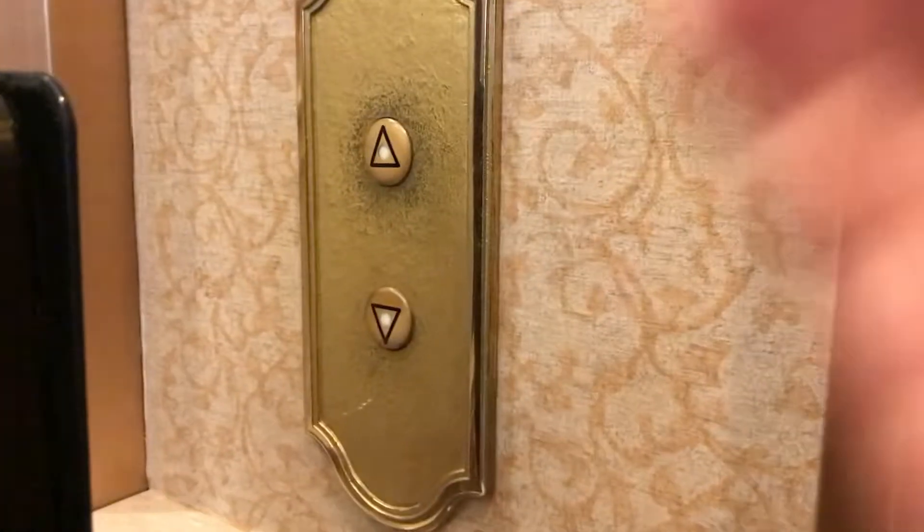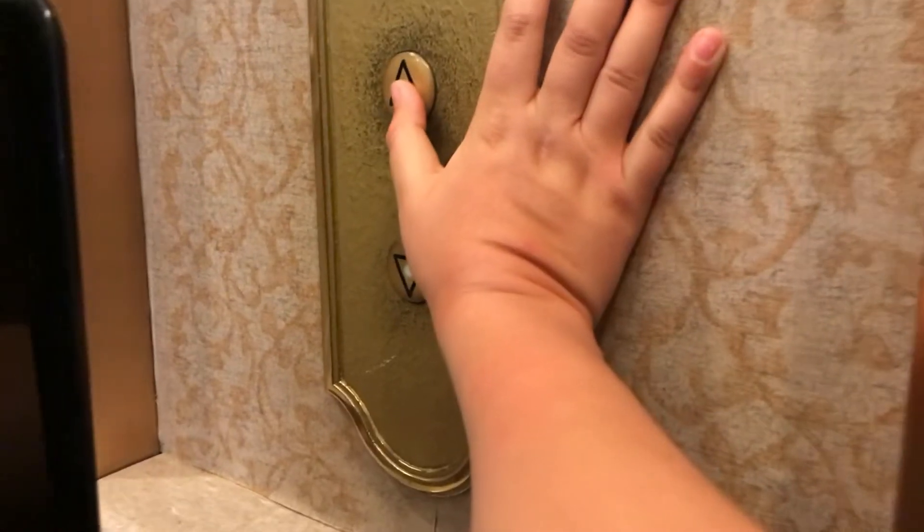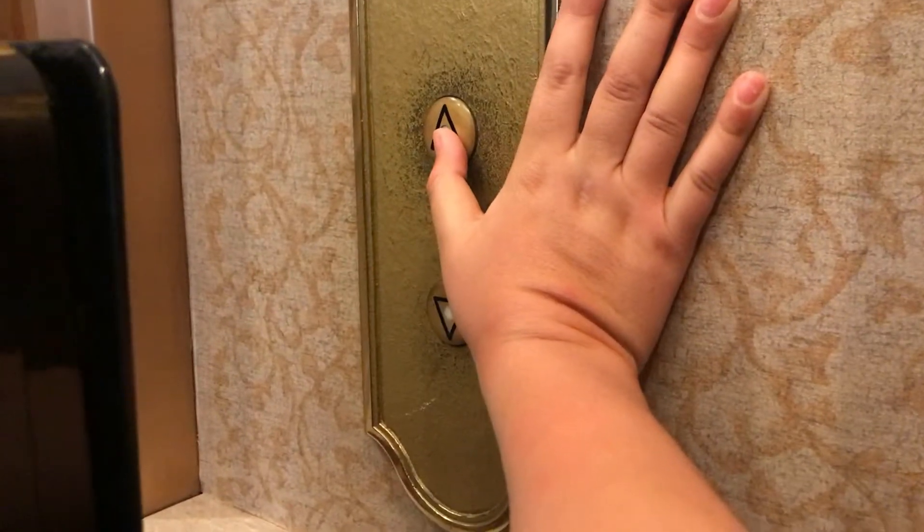Hey guys, it's me on Corral Elevators. I'm at the Glazer Building in Ann Arbor, Michigan. If anyone knows, these are modernized Otis — I believe autotronic. Let's take a ride on them.